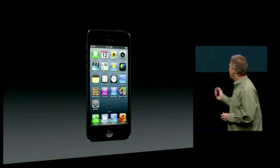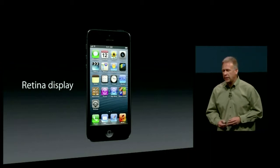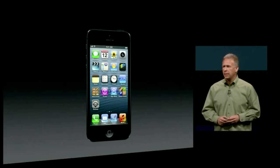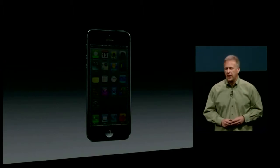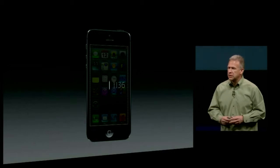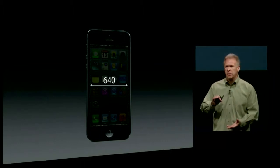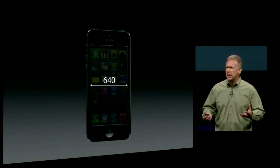Let's start with the product — it starts, of course, with the display. iPhone 5 is a retina display, the same 326 pixels per inch, and it is a stunning display in every way. Every iPhone to date has had a 3.5-inch screen, but the new screen on iPhone 5 is a 4-inch display. In terms of pixels, it's 1,136 by 640 — the same width but taller, giving it a natural 16 by 9 aspect ratio.